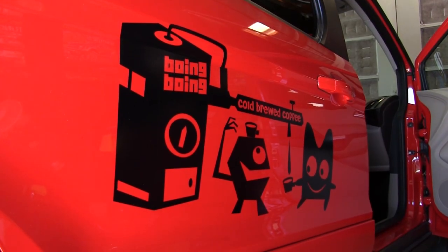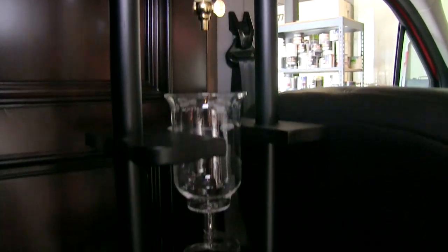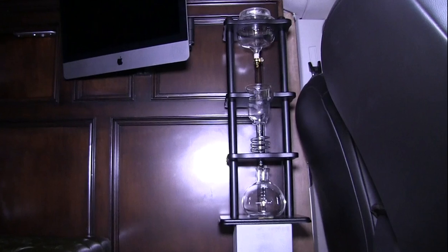All the Boing Boing editors are serious caffeine addicts, so we can lure people into the Happy Mutant Mobile with this beautiful cold brew coffee maker — it's just phenomenal. It looks like something out of a science laboratory. It was such an unusual find — a little chemistry, a little caffeine, all mixed up. It's perfect, it's what everyone needs.